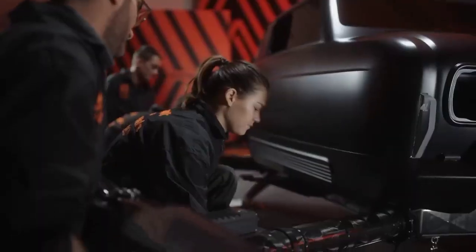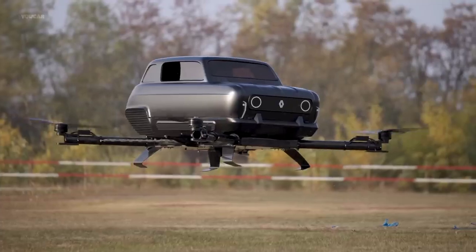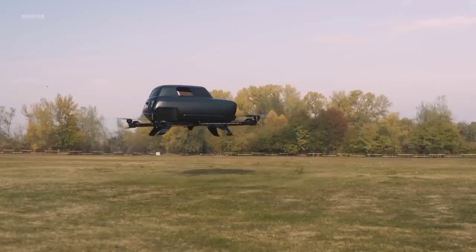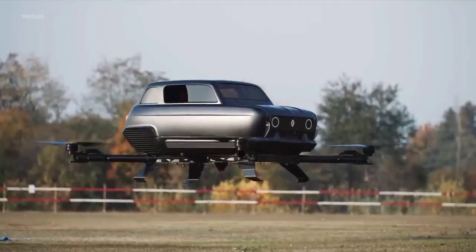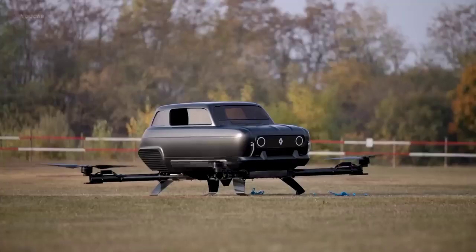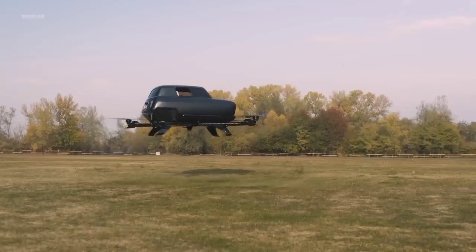The most intriguing aspect of the Renault Air 4 is its unconventional entry and exit mechanism. Unlike traditional vehicles, the Air 4 lacks wheels and doors. Instead, the front end of the fuselage is hinged, requiring the entire body to swing upwards to grant access to the cockpit. The Air 4 is designed to take off and land vertically, making it compatible with urban vertiports, meaning it can operate within the heart of the city, reducing the need for extensive ground infrastructure.